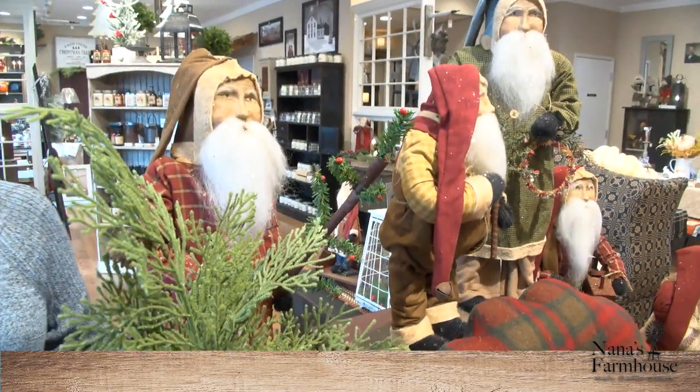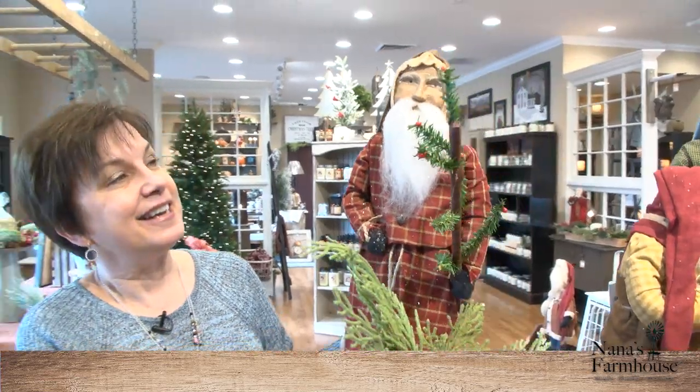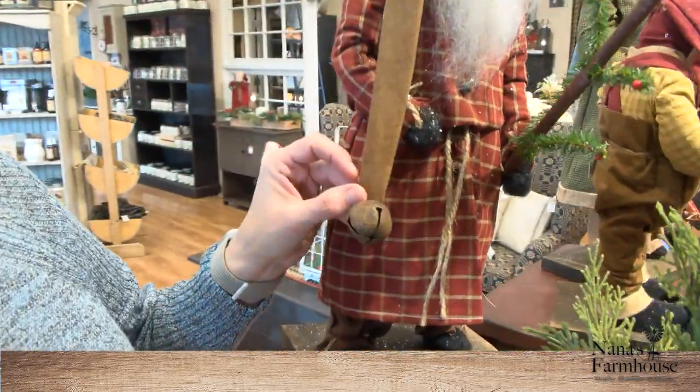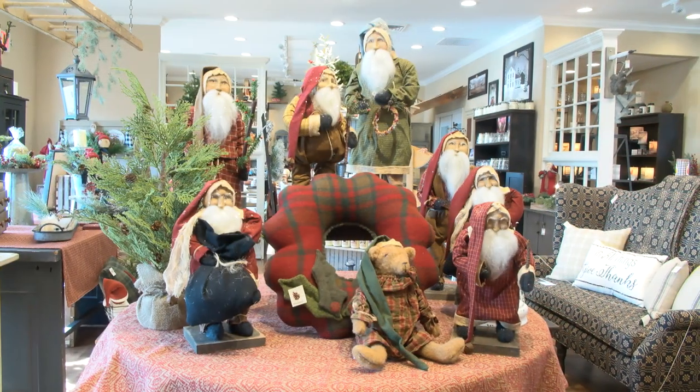Here's another one over here. This one is wearing a red plaid night shirt, and he has this little long cap with the bell. And he's holding a Christmas tree.